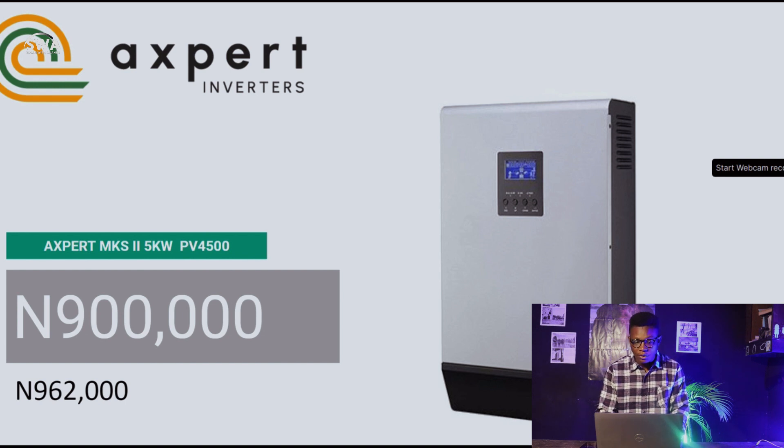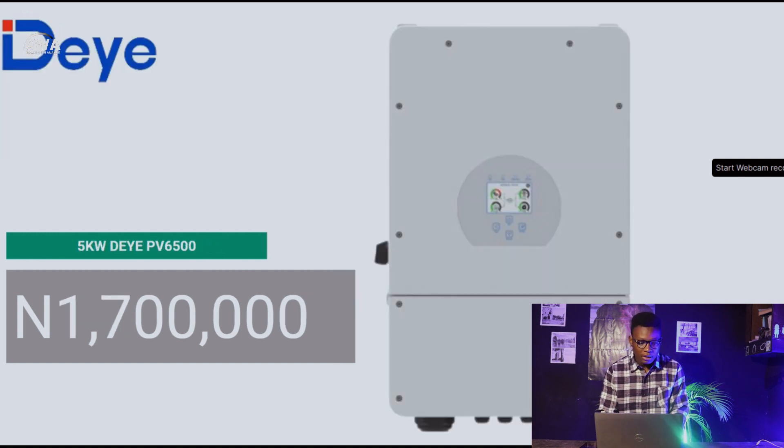The Expert MKS2 5kW, with a PV input of 4,500W, is currently at 900,000 naira. Last week it was 960,000 naira — so that's a 60,000 naira difference, which is really significant. The Deye inverter with a PV input of 6,500W is currently at 1,700,000 naira.